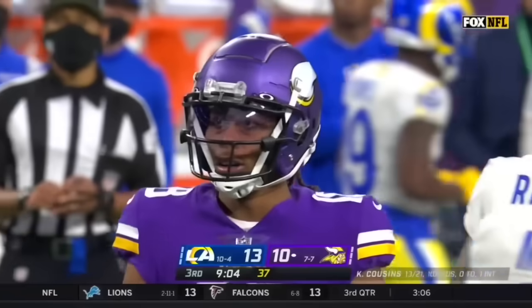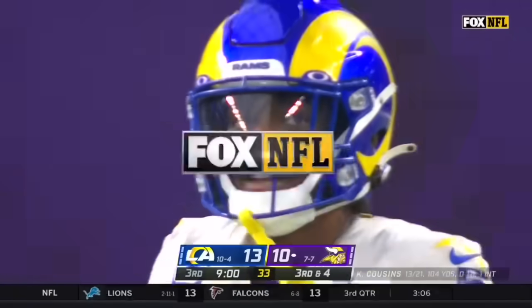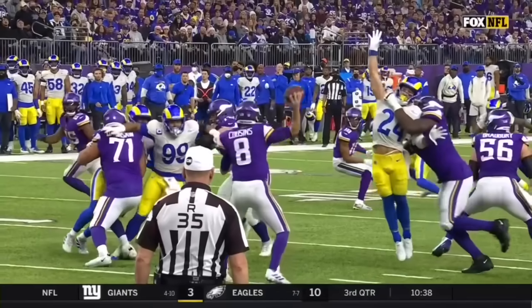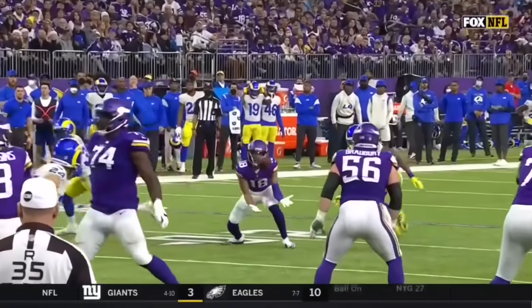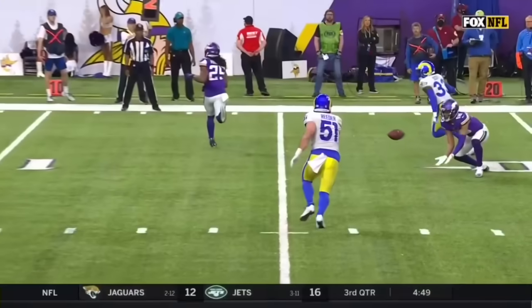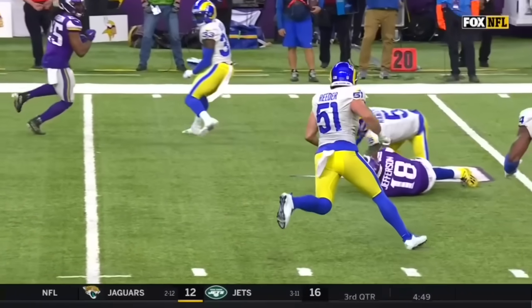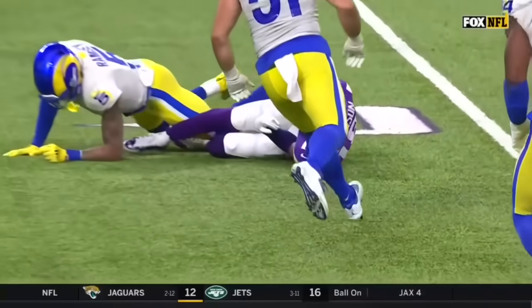Pressure being shown by the Rams, they bring it through the A-gap, and Cousins delivers to Jefferson quickly in front of Ramsey for a gain. They'll pick up six and set up third down and four. Really nice job picking this up, scooping it up down low for Jefferson — his fourth catch of the day.